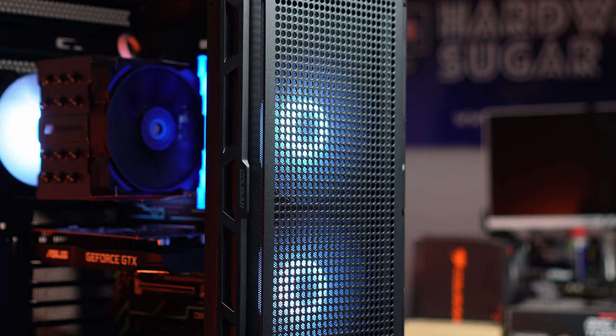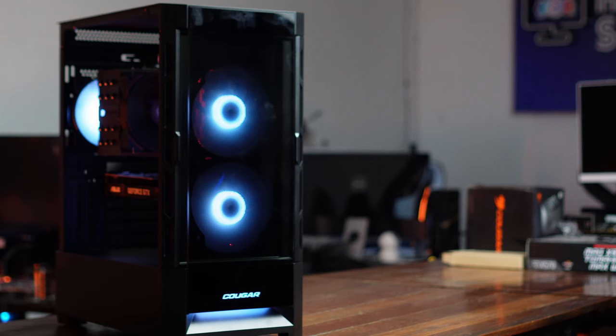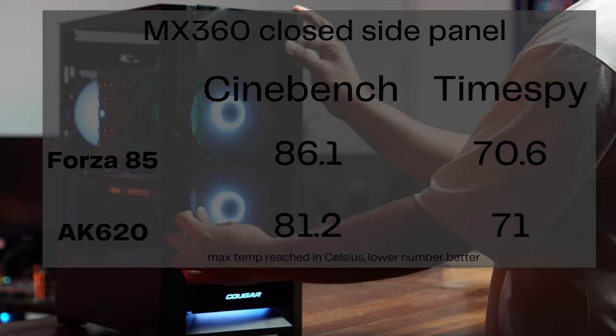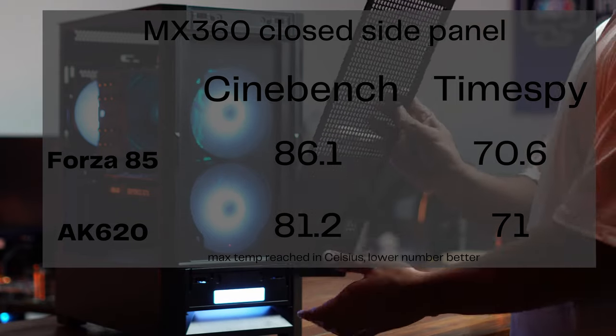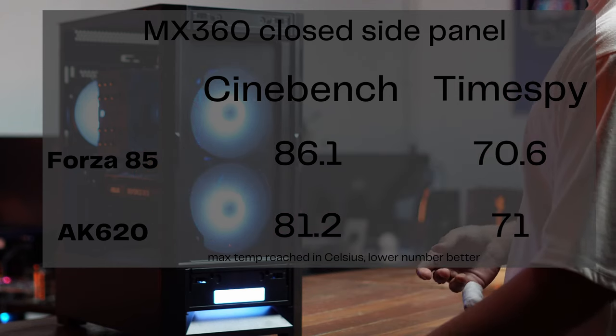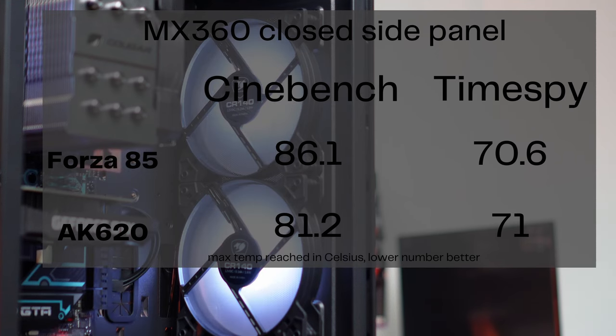We further tested the Forza 85 in Cougar's Duo Face case. The mesh front panel gave us a temperature of 79.1 degrees in Cinebench and 66.3 in Time Spy — very good numbers for the Forza 85, especially in a good airflow case. For cases with restricted airflow such as the Cougar MX360, the Forza 85 had decent temperatures: 86.1 degrees in Cinebench and 70.6 degrees in Time Spy, compared to the AK620 at 81.2 degrees in the same case — about a five degree variance in favor of the AK620.